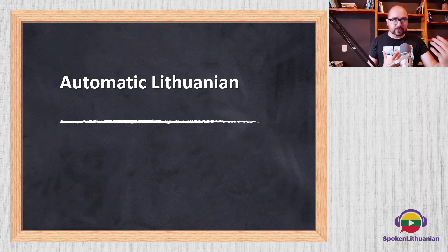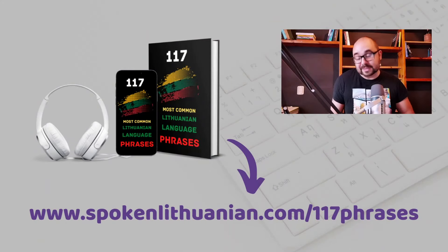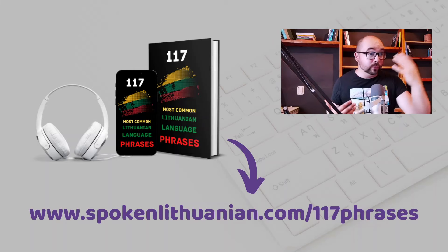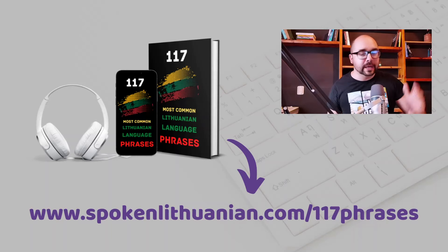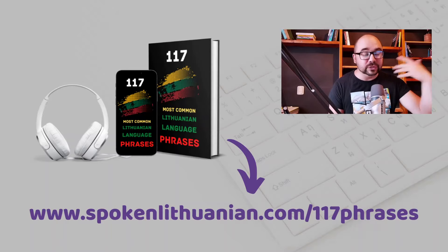In this first lesson, we won't be using many different words. I just want you to learn the structure of the language. But if words and phrases is what you want to learn, I've created an audiobook — an audio and PDF book that you can download for free. You will find it at www.spokenlithuanian.com/117phrases, or you can press the link around this video. Join my newsletter and you will get weekly lessons and this free audio and PDF book sent directly to your email.